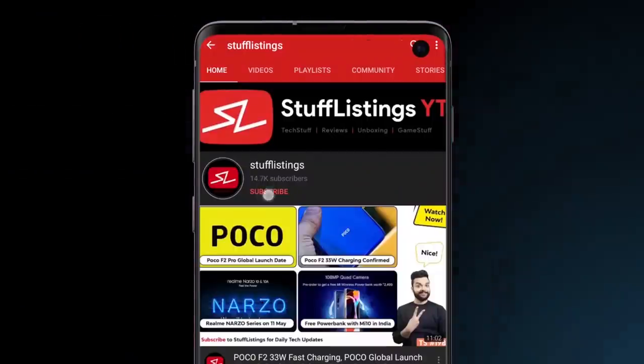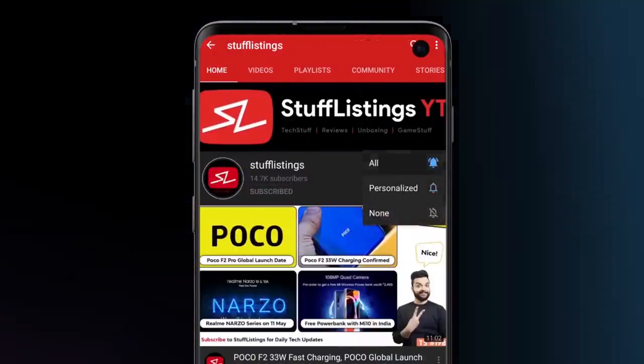Hey guys, this is Mukul Chayma, AK's Stuff Listings. Welcome to yet another episode of Tech Stuff. Before you start watching the video, if you're into the channel, don't forget to subscribe to Stuff Listings.